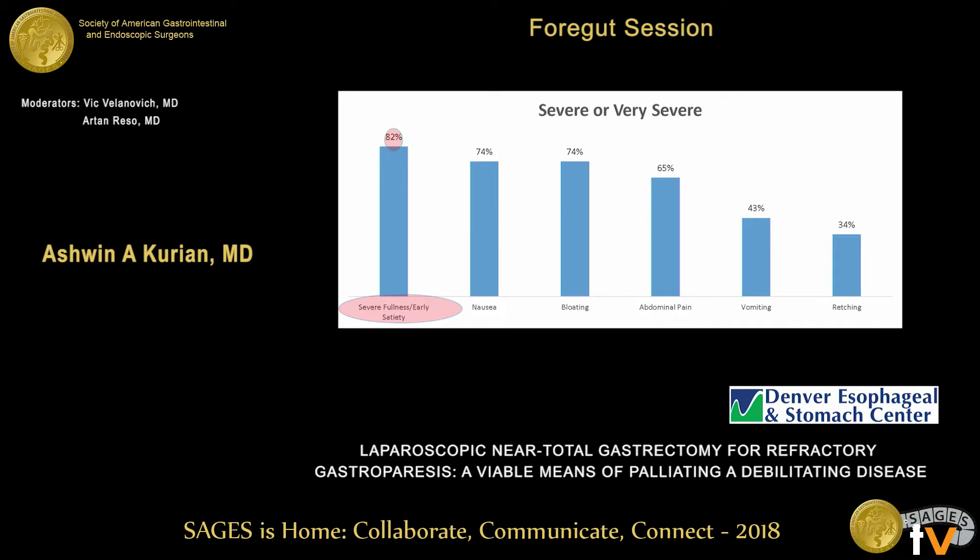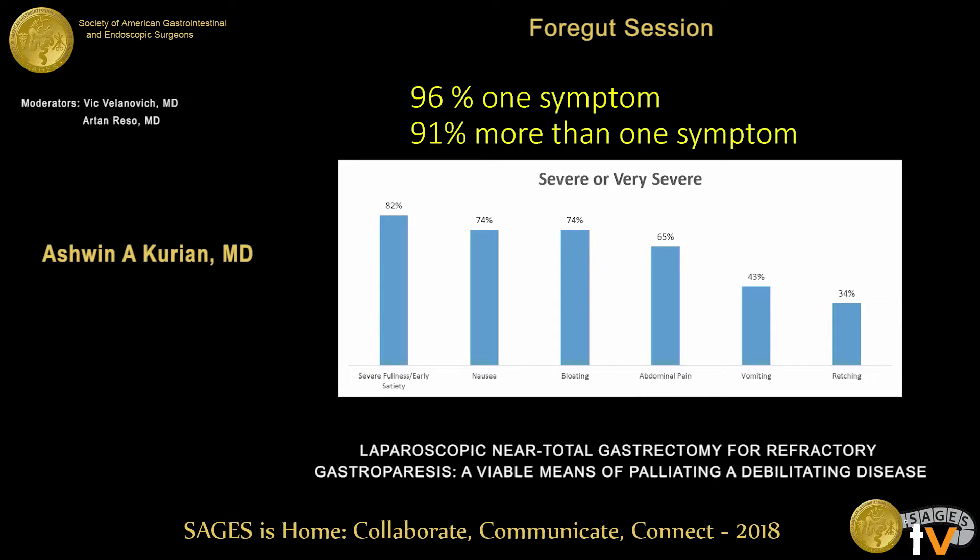These patients were presenting with either severe or very severe symptoms. A very high percentage complained of fullness and early satiety, nausea, bloating, and abdominal pain — 65% had severe or very severe abdominal pain. 96% complained of at least one severe or very severe symptom, and 91% complained of more than one. These are pretty sick patients.